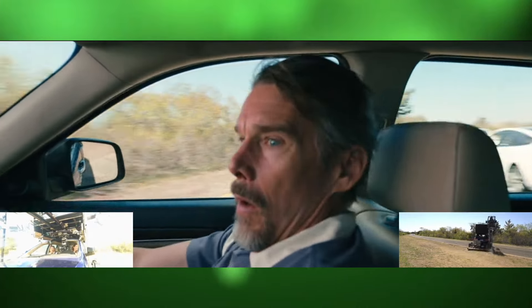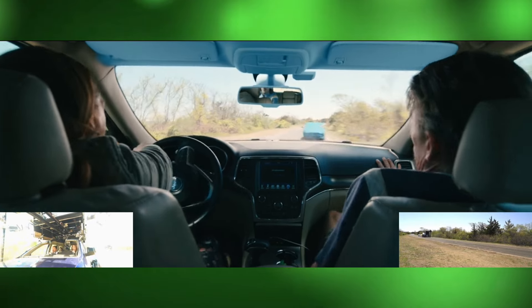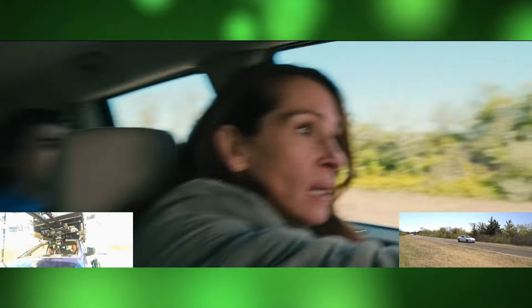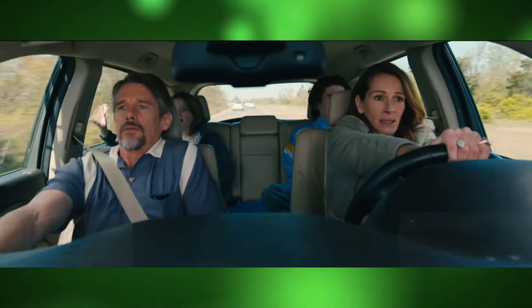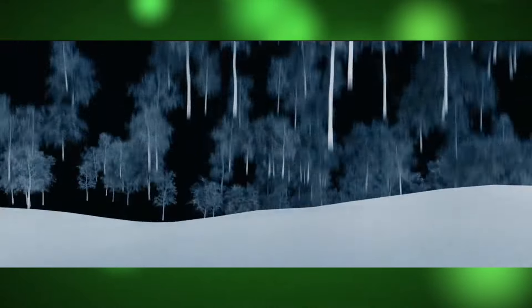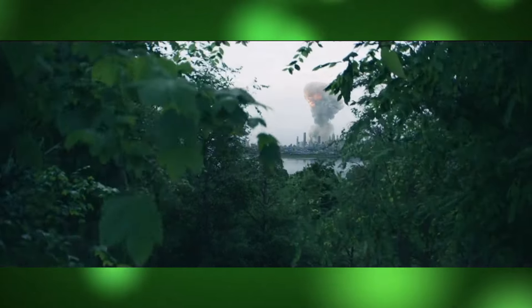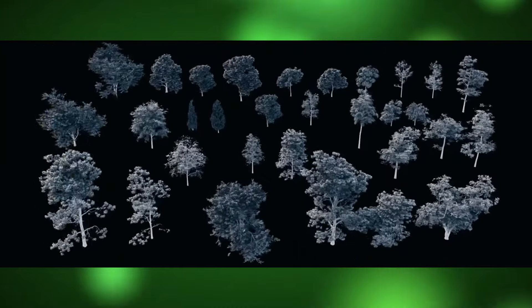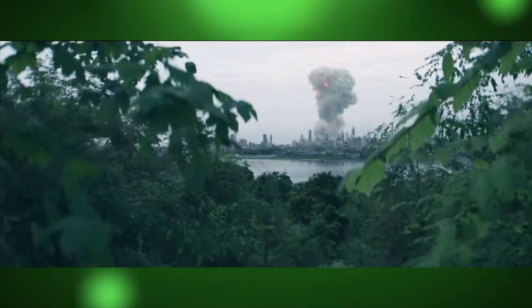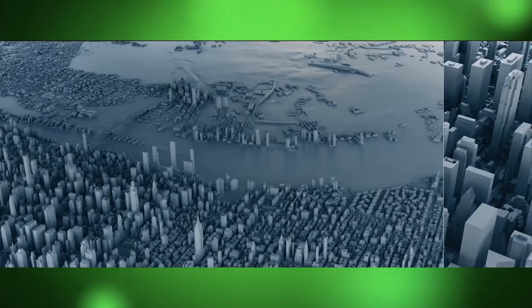Behind the scenes, the production team pulled out all the stops to ensure the visual storytelling was as compelling as the narrative itself. Advanced CGI techniques were employed to create the film's apocalyptic backdrop — from the sudden ominous blackout to the chillingly realistic depiction of a cyber attack's aftermath. The visual effects team worked tirelessly to craft scenes that would immerse viewers in the unfolding chaos.